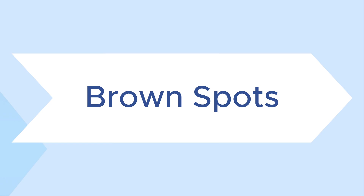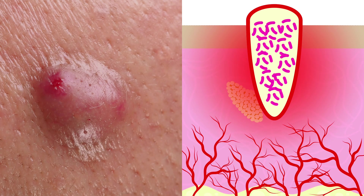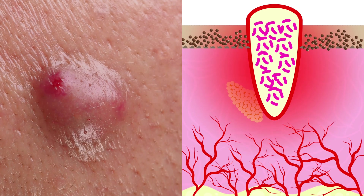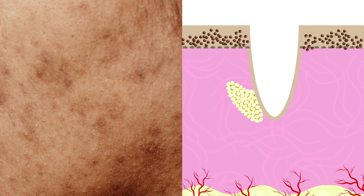Next, let's talk about brown spots, or post-inflammatory hyperpigmentation. This condition appears as dark spots that remain after an acne lesion is healed, and it's more common in darker skin tones. When there's inflammation, our melanocytes — the cells that produce pigment in our skin — receive a signal to produce even more melanin because they're trying to do anything they can to protect our fragile skin.